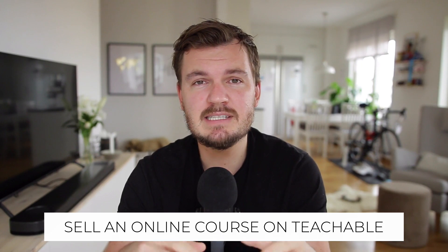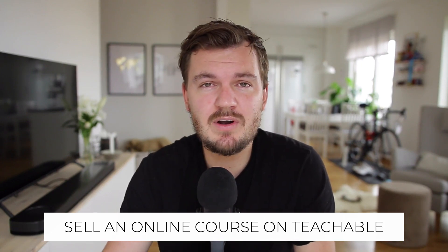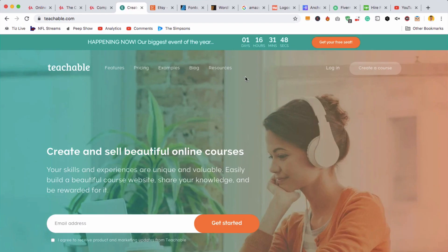The next thing is to sell an online course, and the best place to do this is probably Teachable.com — they're the biggest place to create and host your course. With Teachable, you can create a little website, it works really well. You can have a sales page, a thank you page, upsells, and you can also host your course on there so people can buy it and watch it right on the platform.